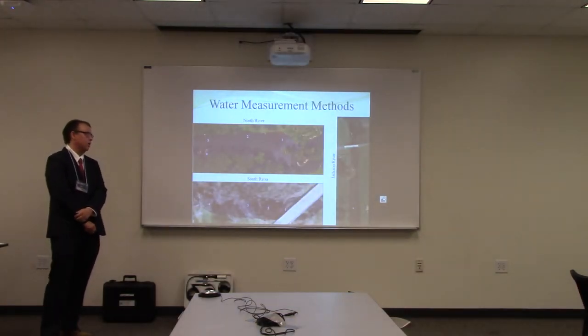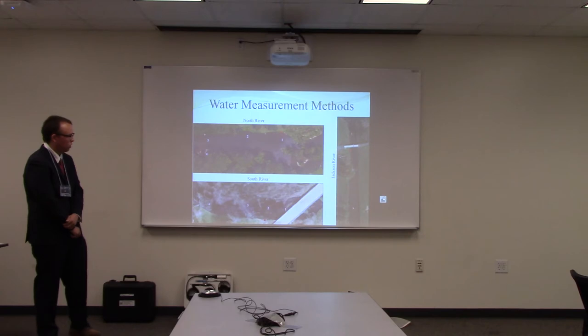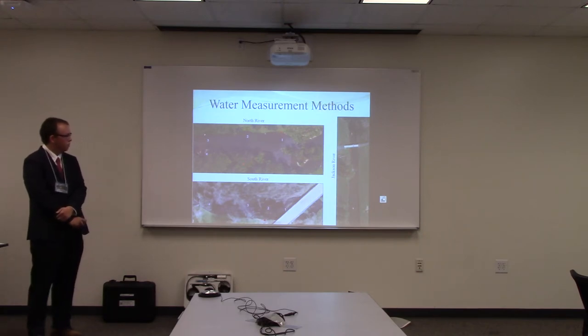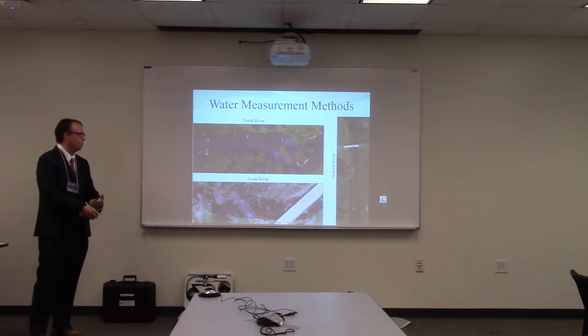Lastly, I took water measurements at each river to see if the parameters were good enough for brook trout habitat. The red dot is my entry point at each site where I would get into the river, and then I would take measurements at each numbered location to make an average and get a better idea of what the actual stream was like.